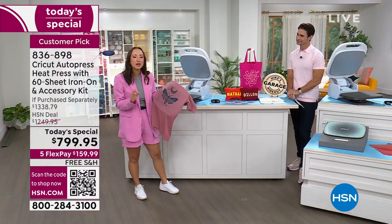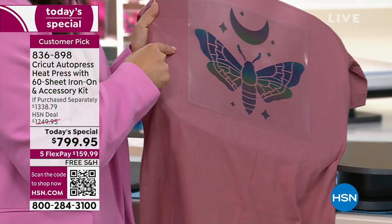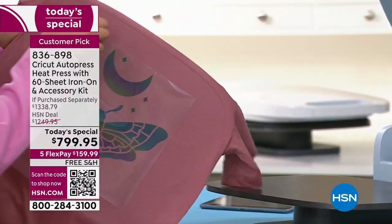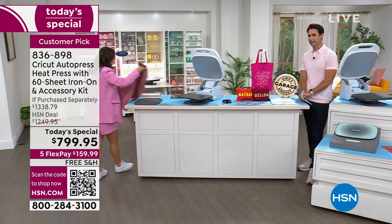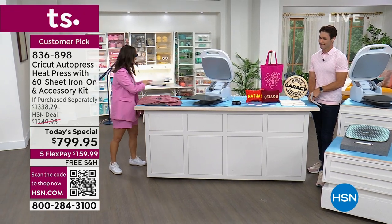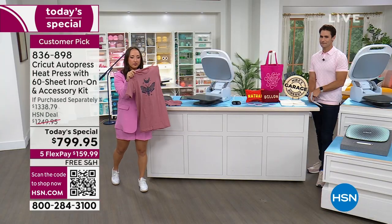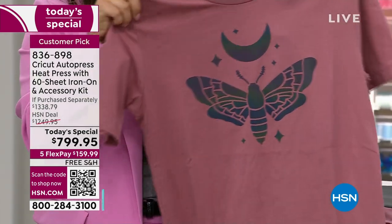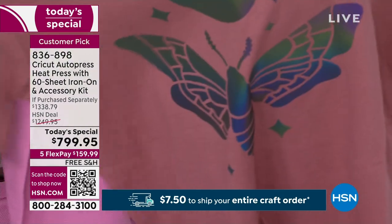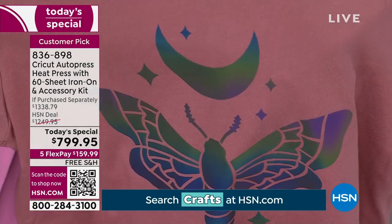These are new materials that just launched this spring — a rainbow reflective iron-on. There's the most satisfying peel ever. Look at the colors in this little butterfly design — it shines in the light, with multitudes of colors and gradients. You get a little bit of an iridescent vibe — that's a great shot of the sheen right there.